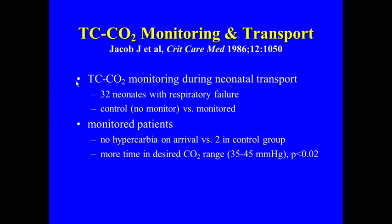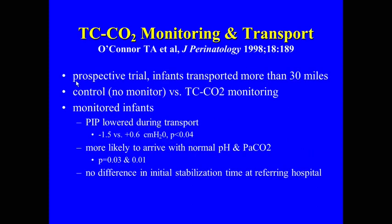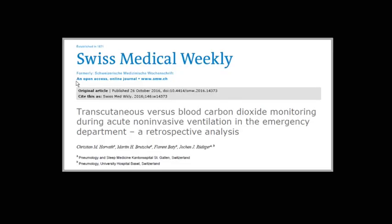There are a couple of nice neonatal transport studies. In the helicopter and ambulance you really can't monitor blood gases, and they found that by using transcutaneous CO2 they could adjust ventilation during transport, so patients arrived without hypercarbia and within the desired CO2 range. In another transport study, you were able to adjust ventilation effectively and the patient was more likely to arrive with a normal pH and normal PaCO2. Transcutaneous CO2 monitoring is already being used in Switzerland, as I found in the Swiss Medical Weekly.